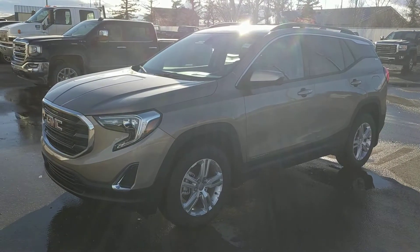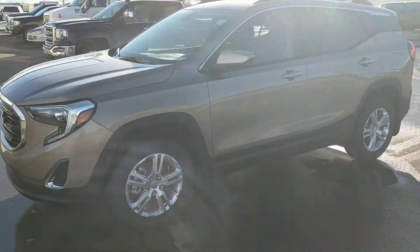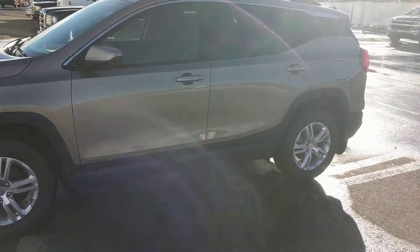It's a great day here at Davis Chevrolet in Claresholm, Alberta. Today we're looking at unit 187263. This is an all-new 2018 GMC Terrain SLE.